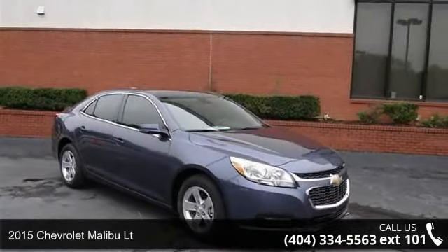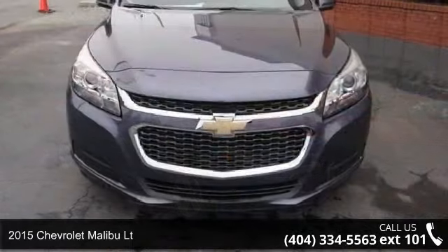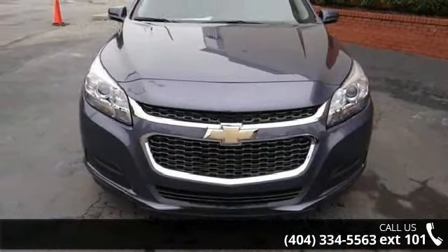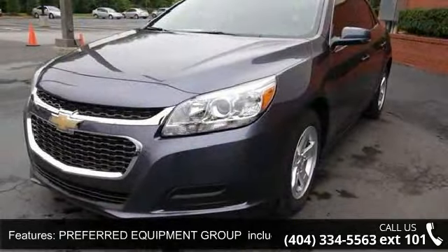Arrive in style with this 2015 Chevrolet Malibu LT — this may be the set of wheels you've been looking for. This vehicle comes with a reliable 4-cylinder engine connected to a smooth shifting automatic transmission.